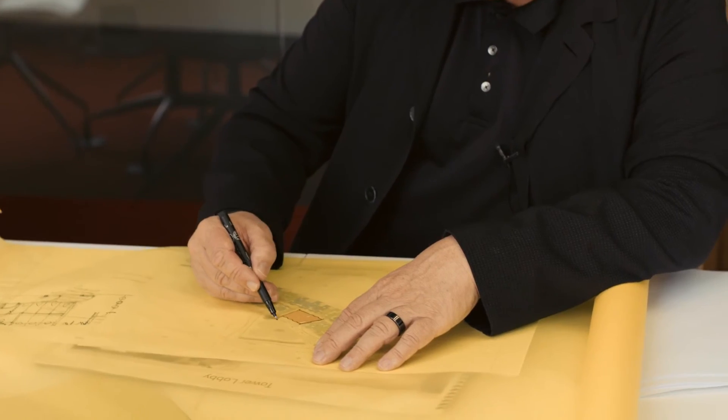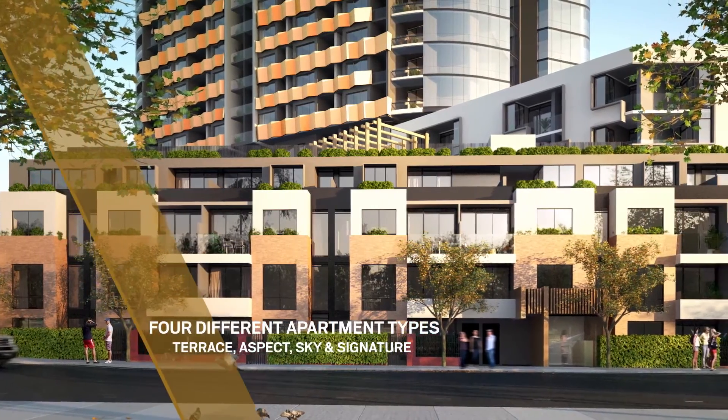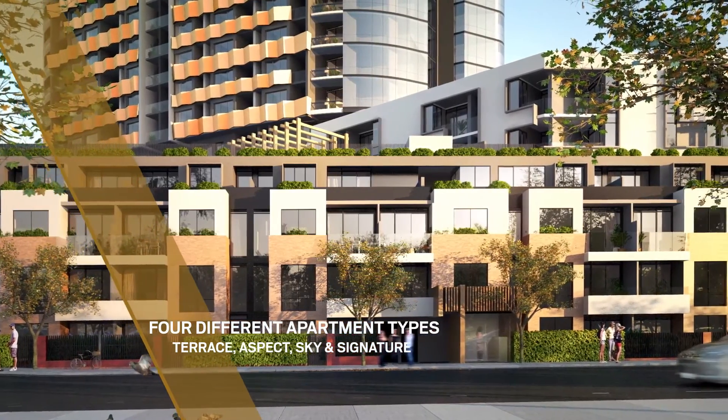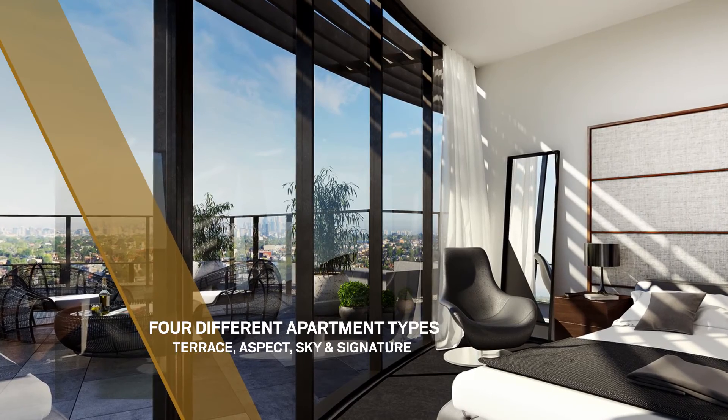A strong focus of the design was really creating a number of different apartment types. But, without exception, they all are based on very good planning, a high level of finishes — apartments that people are proud to come home to.